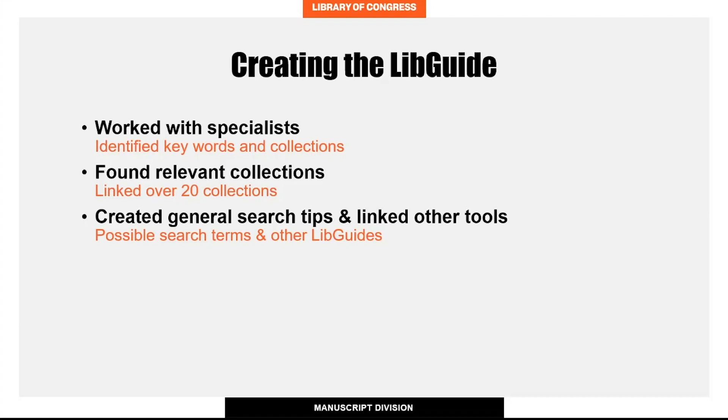I created a general search tips section of my libguide, which included some keywords researchers may not think of or that are not commonly used in contemporary vocabulary, like 'social hygiene' and 'purity.' The libguide also links to other research tools created by the Library of Congress.